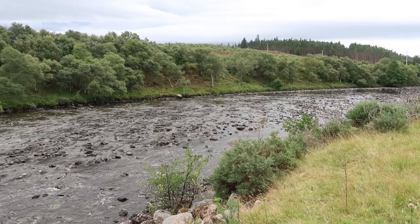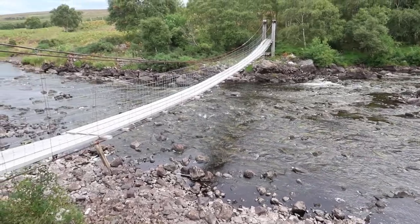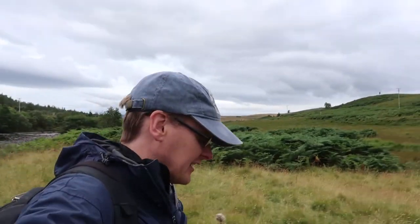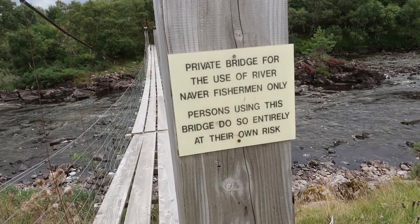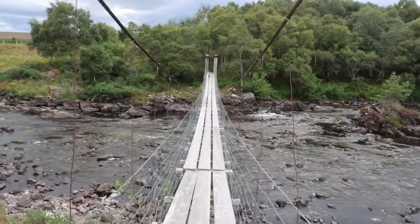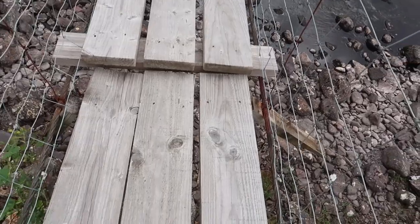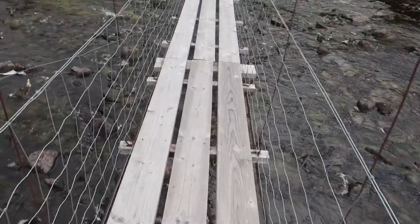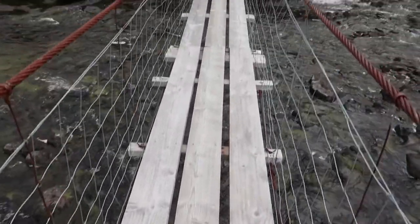What a pretty river - very rocky, very shallow, but fairly fast flowing. And this bridge is just amazing. There is a sign here that says the bridge is for use of fishermen only: 'Private bridge for the use of River Neva fishermen only - persons using this bridge do so entirely at their own risk.' Let's go and have a look. Oh, look - that one's broken. You don't want to be putting your weight there. So this is the River Neva and it is pretty wobbly.